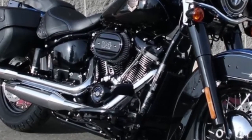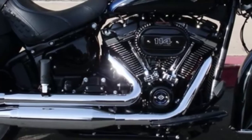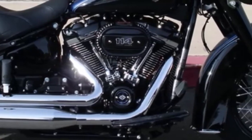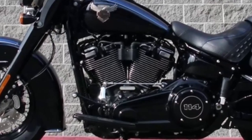Milwaukee 8 Big Twin 114 engine, high combustion with eight valves to increase intake and exhaust flow. Dual spark plugs for each cylinder create more efficient combustion.